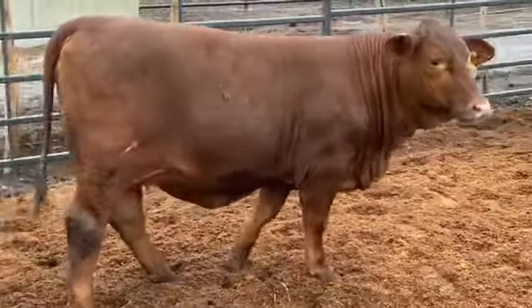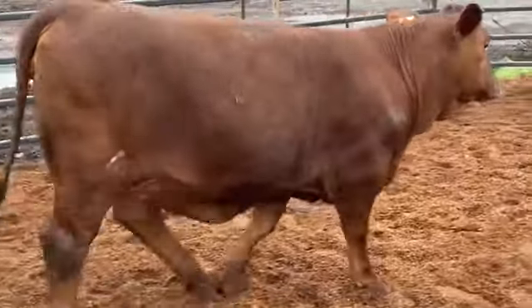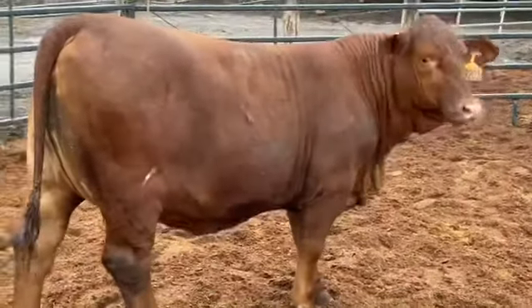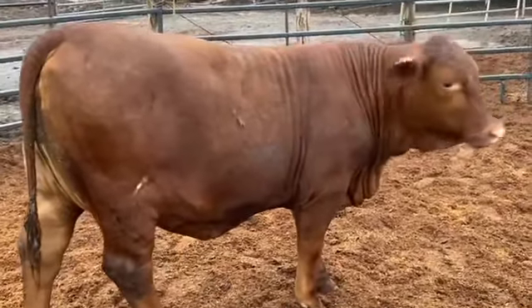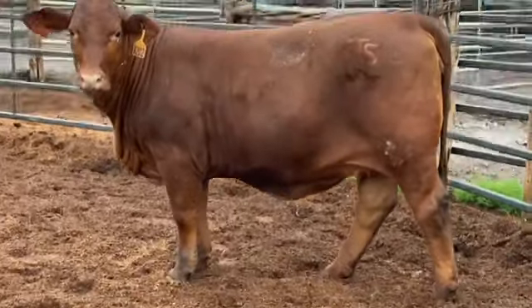This heifer is up for auction ending tomorrow at 6 p.m. Head over to our website jjcattleco.com and you can enter the auction and bid on her live there. If you have any questions about her or the auction, just get in contact with us — we can help you get set up to bid or help you out with any other questions you've got.